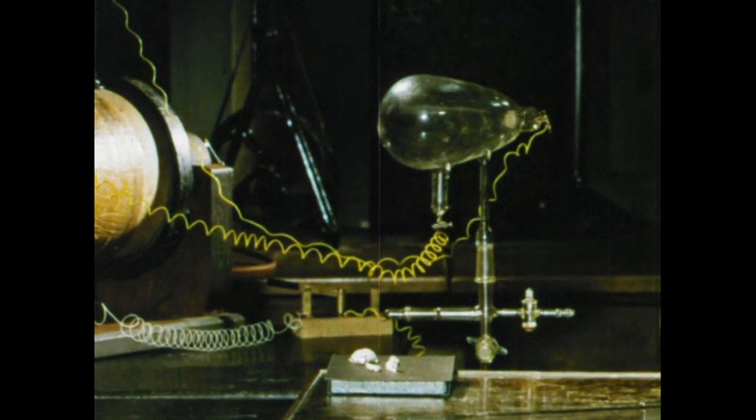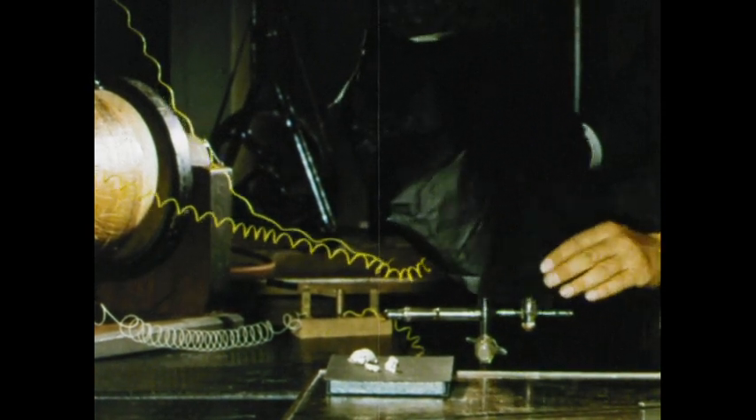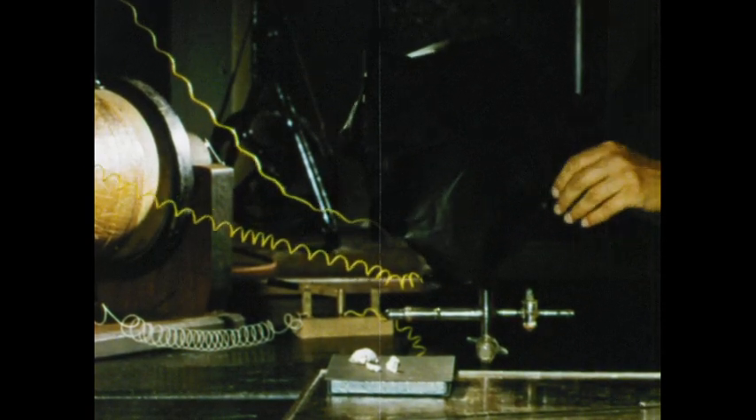To establish a definite connection between the cathode rays and the fluorescence of the crystals, Röntgen decided to see what would happen when the light from the tube was screened off. He covered the tube with black paper and switched on. The crystals immediately became fluorescent again. It was now clear that he was dealing with invisible rays capable of causing fluorescence in crystals and also of penetrating light-proof paper.